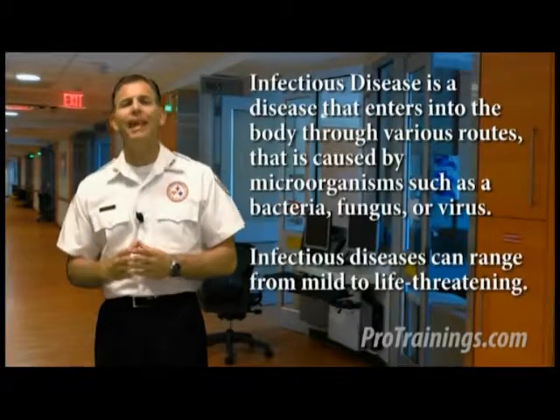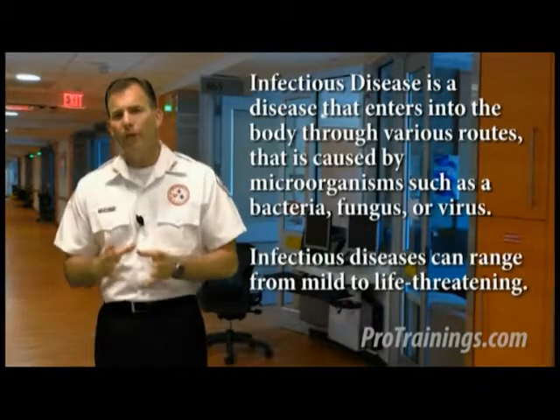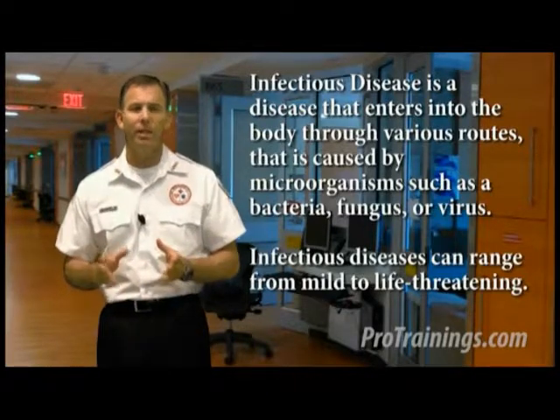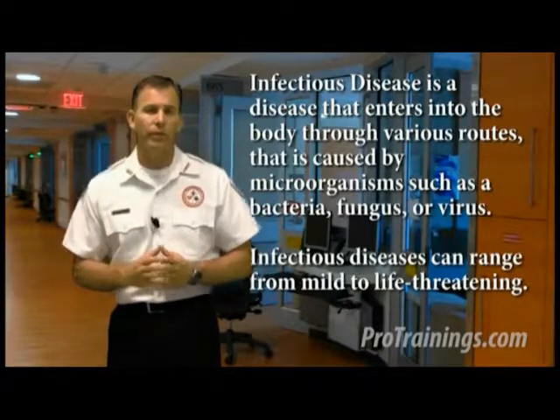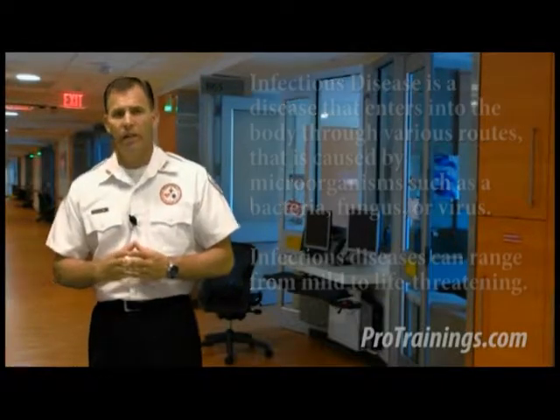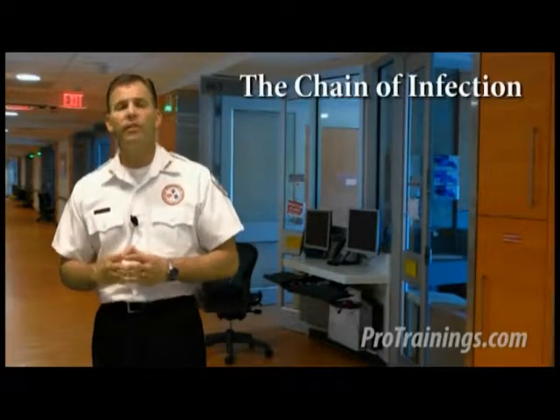Infectious disease is a disease that enters into the body through various routes, caused by microorganisms such as bacteria, fungus, or a virus. Infectious diseases can range from mild to even life threatening. For disease to be spread, it requires several conditions to be present that we call the chain of infection.